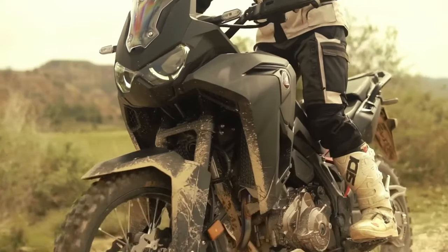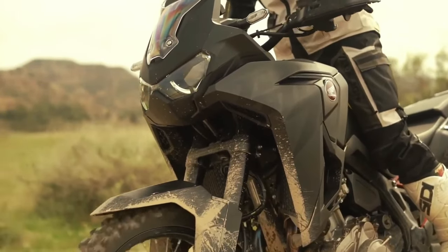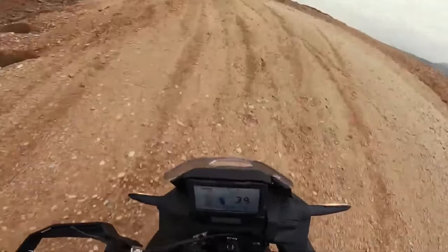Welcome back to Moto ADV channel. Today we're showing the top 10 best upcoming 2024 adventure motorcycles worth the wait — first look review explaining the details of each bike. Please don't forget to subscribe for more videos.